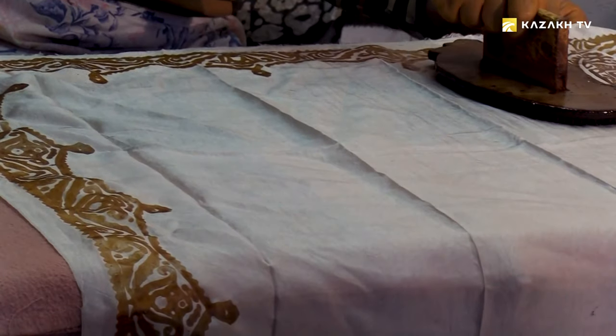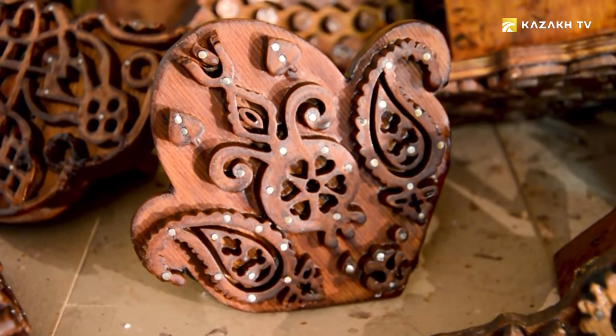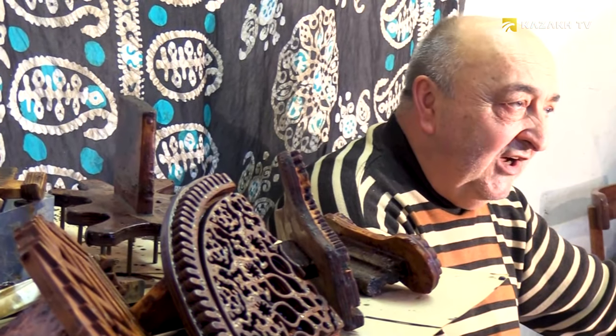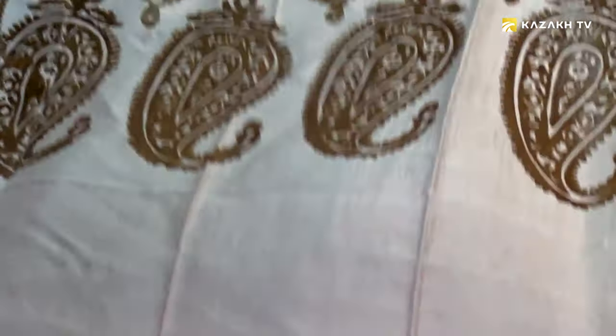The patterns are applied by special stamps with ornaments in the form of buds, flowers, and other patterns. The stamps used to be made of wood. I have some that are over a hundred years old — they used to be cut by hand. It's not hard to make them now, and there are even those made from metal, but wood stamps are the best.